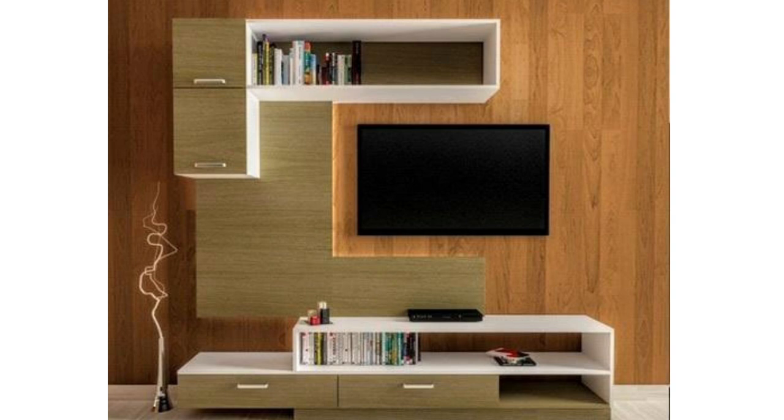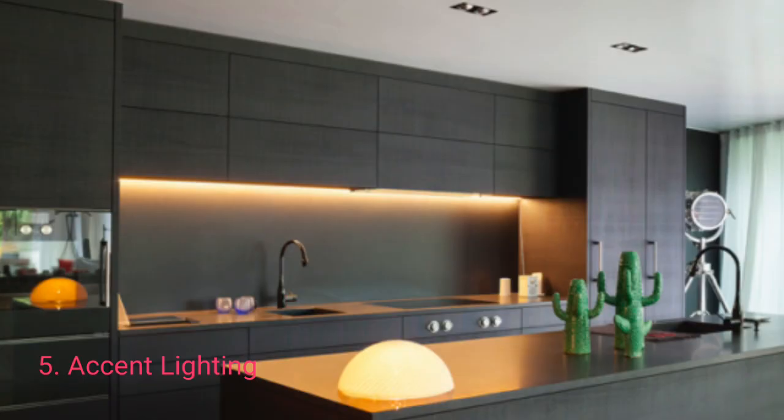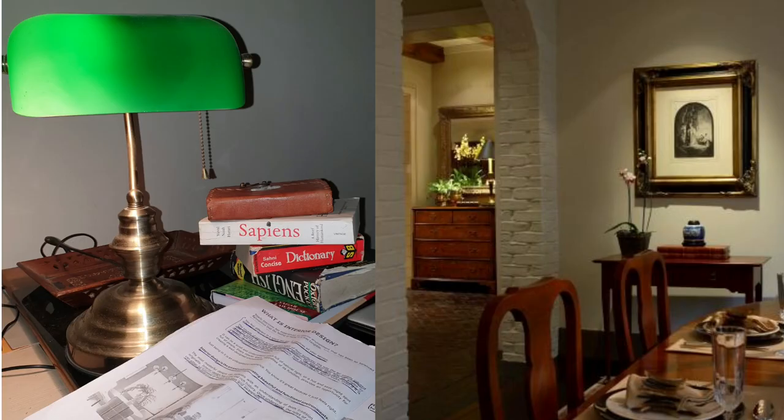Now we go to accent lighting. Accent lighting is similar to task lighting in that it has a particular function — specifically, it has been included to highlight a particular feature of a room. Spotlights that highlight artwork, sculptures, and objects in cabinets or on pedestals are examples of accent lights, which enhance the piece and prevent it from being lost in under-illuminated space. Accent lighting needs more lumens — at least three times as much output — and therefore requires a higher voltage.